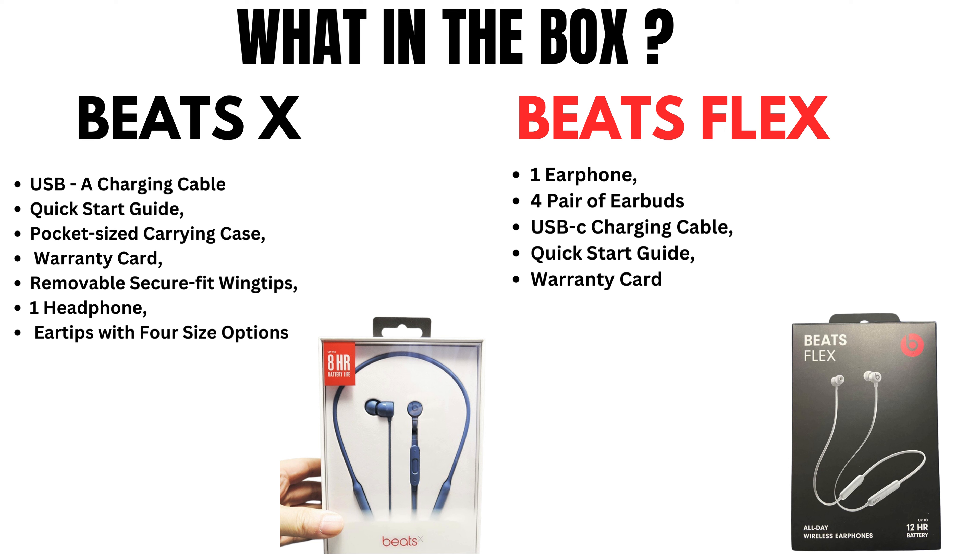BeatsFlex comes with one earphone, four pairs of earbuds, a USB-C charging cable, quick start guide, and warranty card.